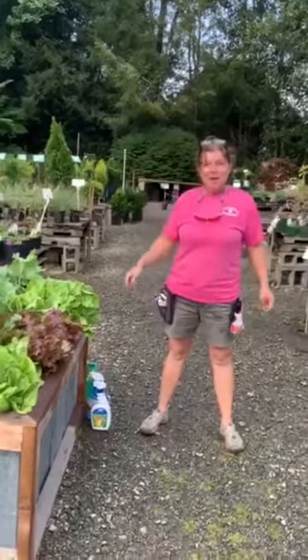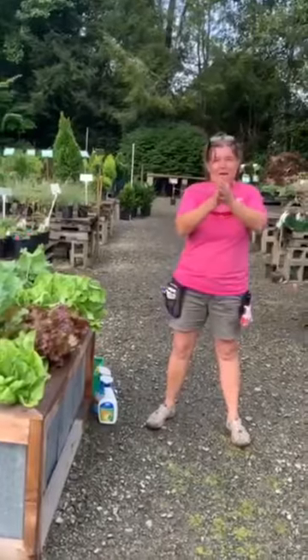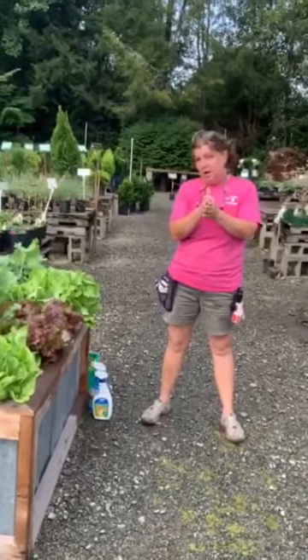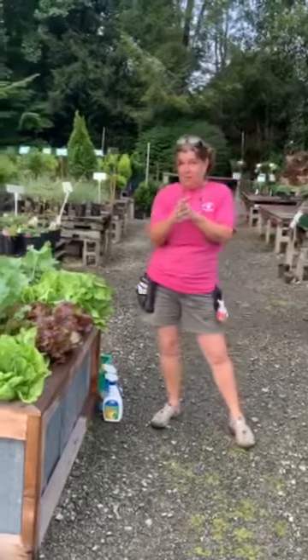Good morning Facebook friends. Welcome to Vegging Out with Kay. Sorry we took a break last week — I was getting some trees cut and creating a lot more sunshine for my garden, so I'm excited.